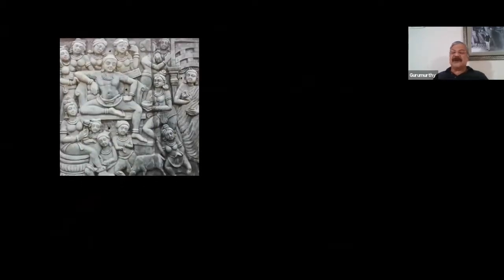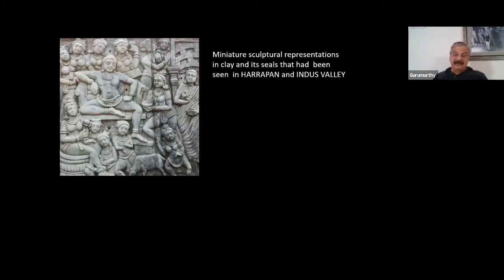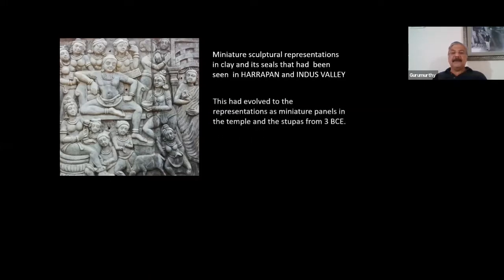What we see here is a miniature sculpture from Amaravati in Andhra, now in the Chennai Museum. This is made of limestone, which is almost like marble, with a lot of small figurines. The story of Jataka tales or the life of Buddha is explained in these things — it's amazing to see these miniature sculptures in Amaravati. Miniature sculpture has been there from the Harappan and Indus Valley civilization in their seals and small idols made for worship. This evolved into the different style of representing miniature sculptures in panels, as seen in the stupas of Sanchi and other places.